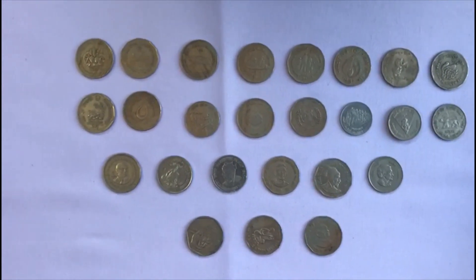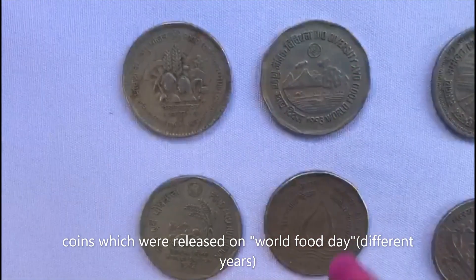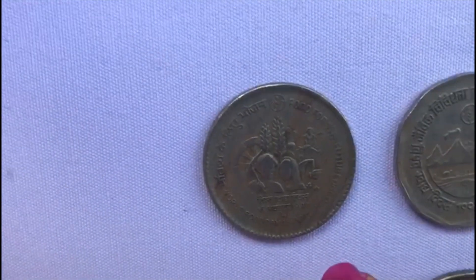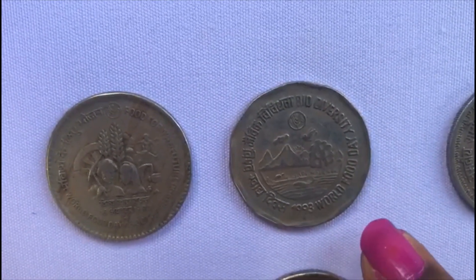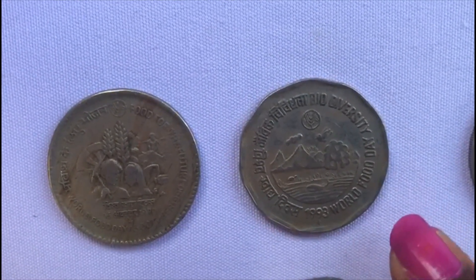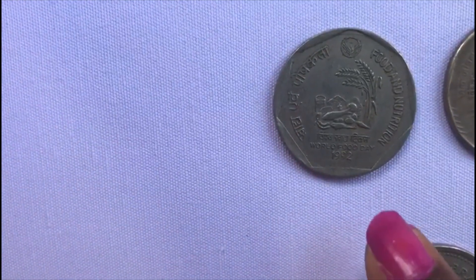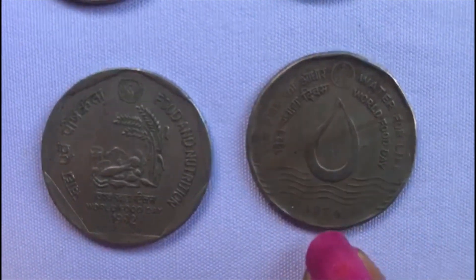These are the coins that were released on special occasions. This is the Food for Nutrition coin released on 16th October 1990 on World Food Day. This is a Biodiversity coin released in 1993 on World Food Day. This is a Food and Nutrition coin released on World Food Day 1992, and this is a World Food Day Water for Life coin.